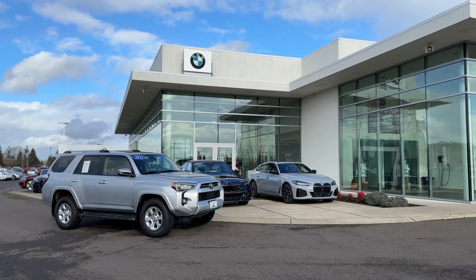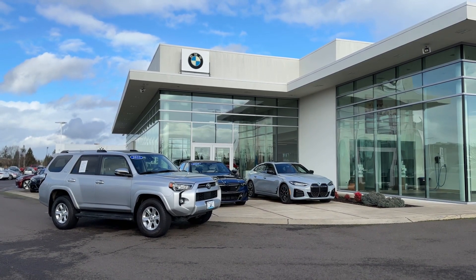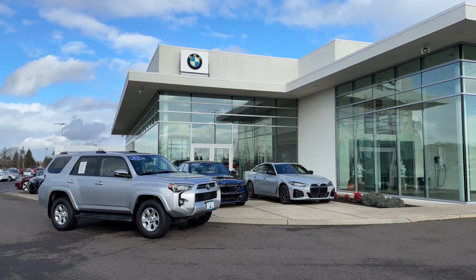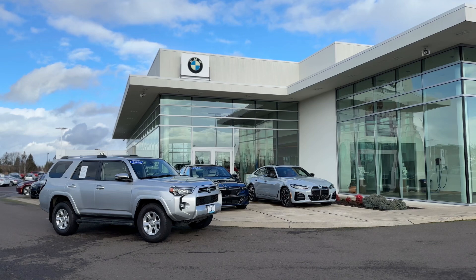Good afternoon, Nick. This is Jesse Evans with BMW of Salem. Thanks again for reaching out to us. I appreciate the opportunity to help you with our 4Runner. I apologize about the wind noise, which is probably pretty bad, but I'm going to take this opportunity to do a little bit of a walk-around video for the 4Runner so that you can kind of take a look at the paint and whatnot, and inside as well.